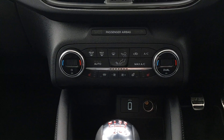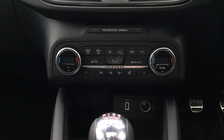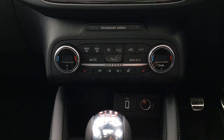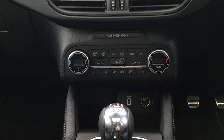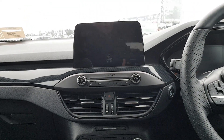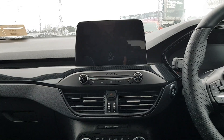You have fully air-conditioned climate control with heated seats, heated steering wheel, and front and rear heated windscreens. You also have a full AM, FM, Bluetooth and media connectivity radio.